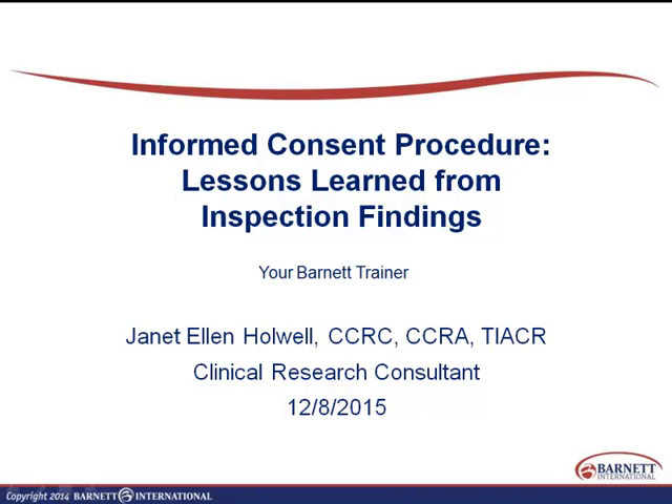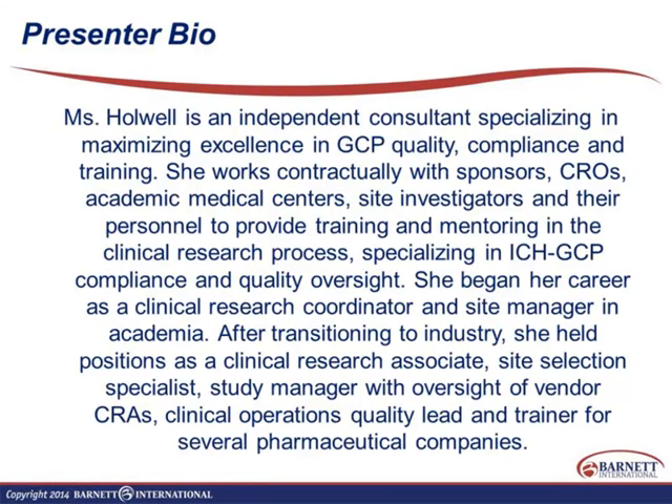This presentation is good for sites and good for sponsors. It covers findings discovered in warning letters and the kinds of things we can do — either to support sites, or as sites themselves — to help prevent these things from happening.